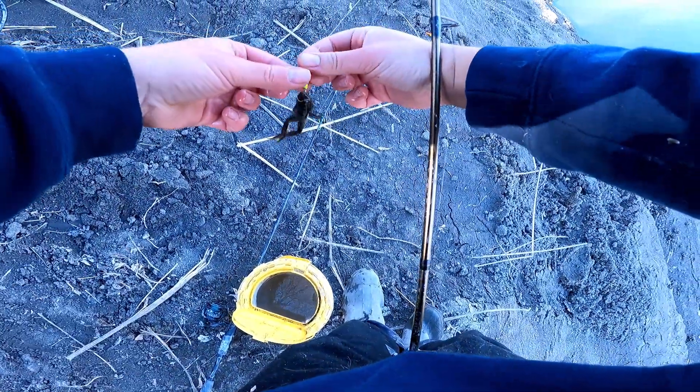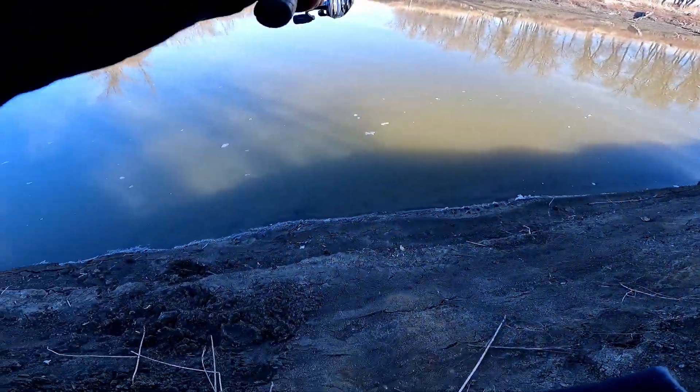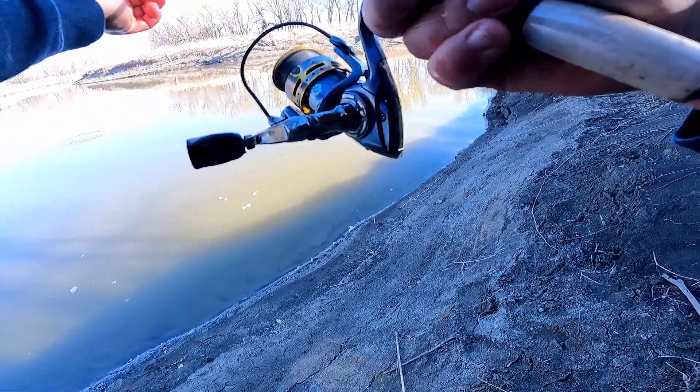On my other rod here, I'm just going to throw a leopard frog out on a floating jig on the bottom. Hopefully he'll swim around and get eaten for us.